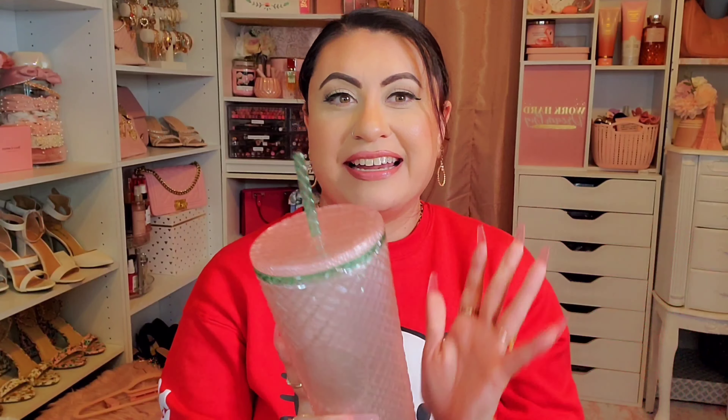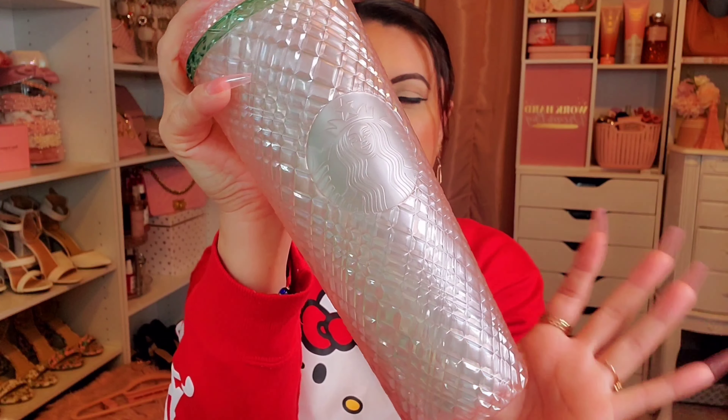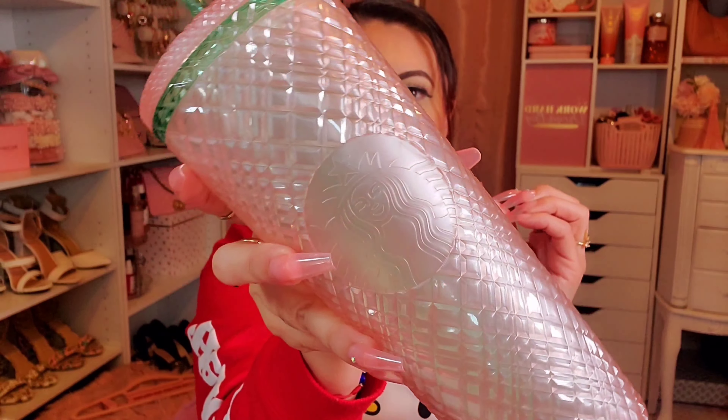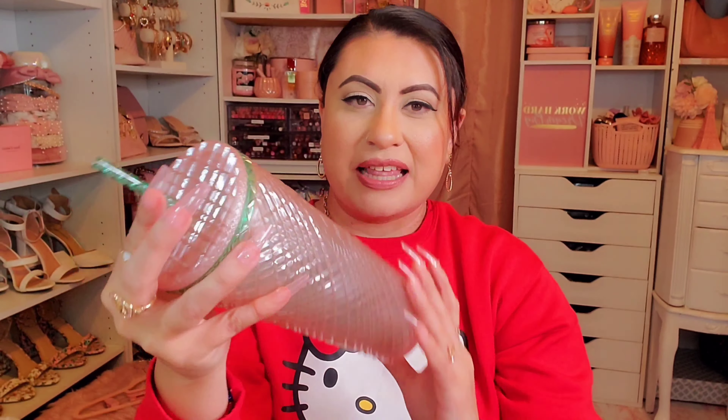She also got me this one — it's also the jeweled style and it's the pink with mint. The cup is a light pink color and then the straw and the top have a mint green color. It's really pretty, and this one was also $22.95.